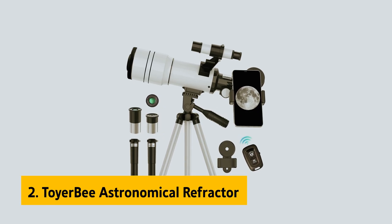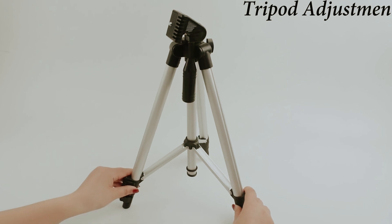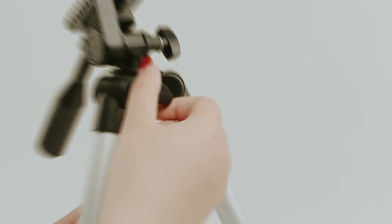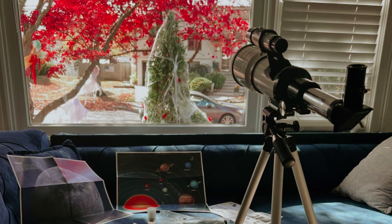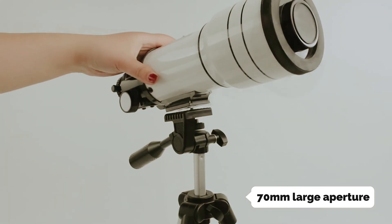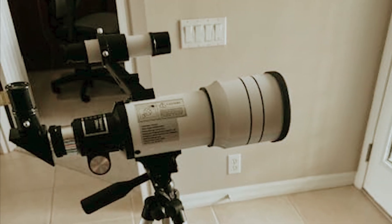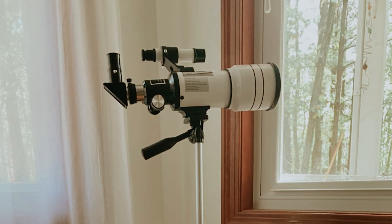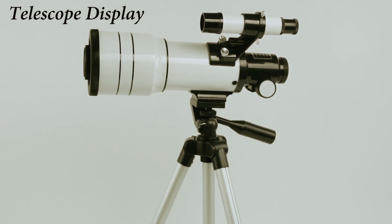At number 2 on our list is the Toyerbee Astronomical Refractor Telescope, our pick for best telescope for astronomy beginners. This user-friendly instrument, designed with both beginners and enthusiasts in mind, offers a remarkable viewing experience. With its 70mm large aperture, you'll enjoy brighter, clearer images of celestial wonders, whether admiring the craters of the Moon or exploring distant planets. The included eyepieces — H20mm and H6mm — along with a 3x Barlow lens provide impressive magnification ranging from 15x to 150x, letting you tailor your viewing experience to match your curiosity.